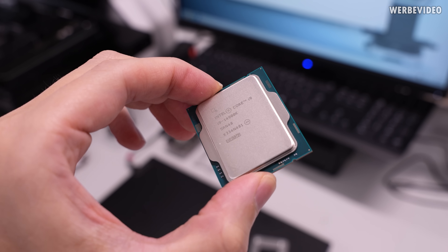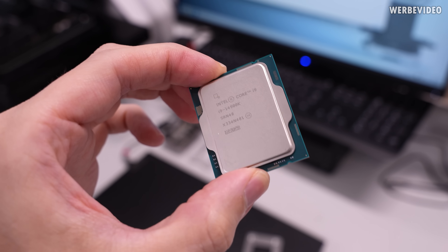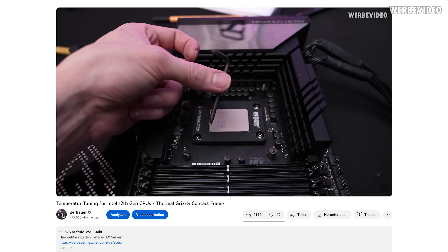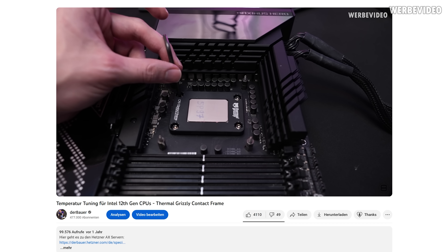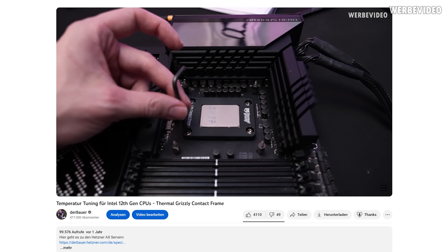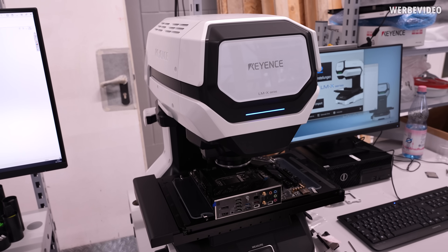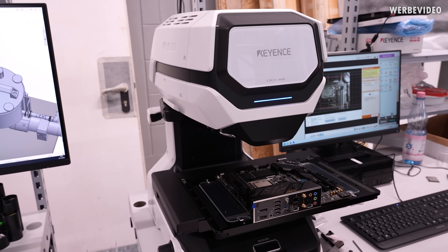Now that we know the 14900K and 13900K don't differ at all from the outside, we want to figure out if the 14900K is still affected by bending caused by the stock Intel ILM. This problem has been around since the 12th gen — the 12900K — and depending on your CPU, mainboard, and cooler, you'll be affected more or less. A CPU contact frame can typically combat the bending and improve temperatures. We mounted the 14900K into the mainboard and placed it under the Keyence LMX measurement device, which we use for R&D work and quality checking of water blocks and contact frames.